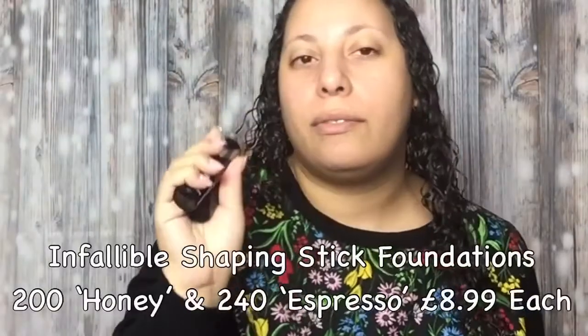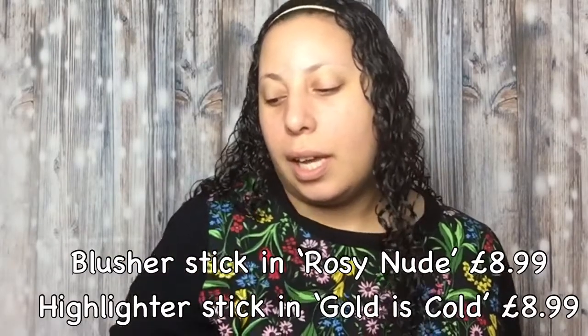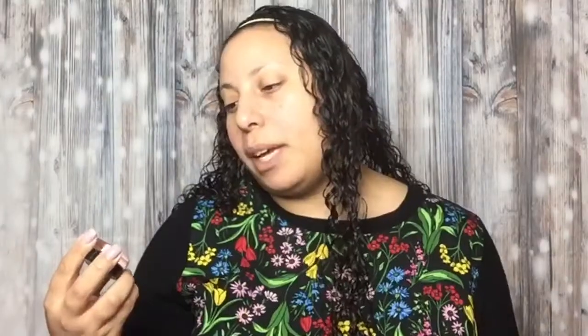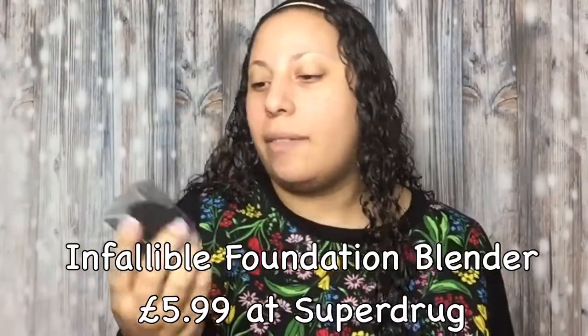They call these foundation sticks but also call them shapewear, so the idea is you can contour with them. I've got shade 200 for my foundation and 240 for my contour. They have a blusher in a few shades — I got rosy nude — and two highlighters; I got the gold one. I also picked up the Infallible 24-hour Concealer Pomade in medium, and it was buy-two-get-one-free plus a free sponge, so I got the L'Oréal Infallible Foundation Blender.